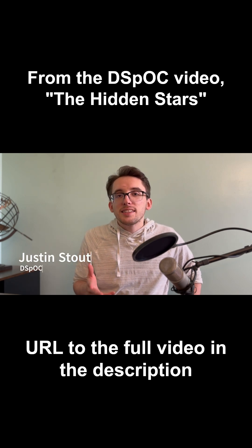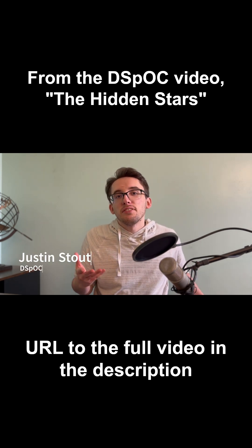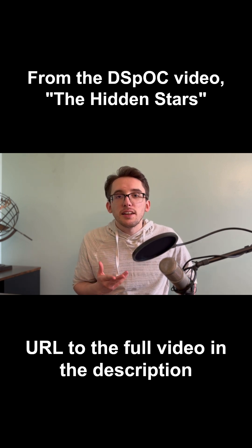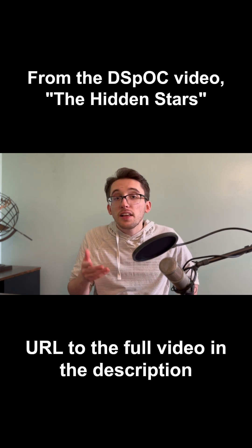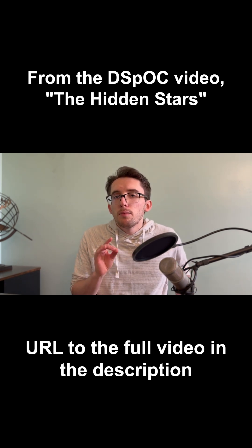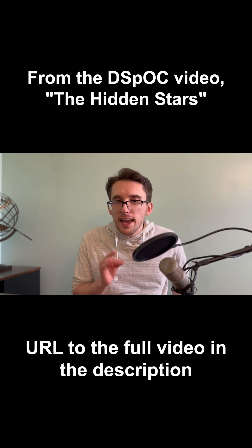When looking out at the night sky, it seems very instinctive for us to conclude that each star we see is a single star, likely with its own solar system, maybe with planets. But this is not usually the case.